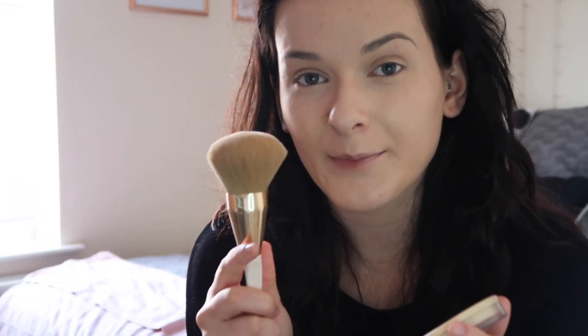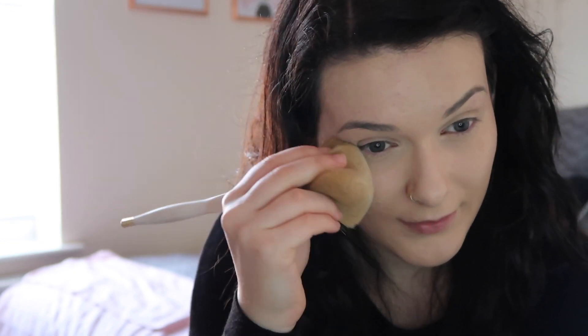Always the same powder for me - the Rimmel Stay Matte powder, should know that off by heart by now. I'm just going to put this on with a big brush - this brush is from Wilko, their brushes are amazing, definitely recommend. I put quite a lot on under my eyes because they like to crease, and then kind of dust it on the oily parts of my face: my nose, forehead, and chin.